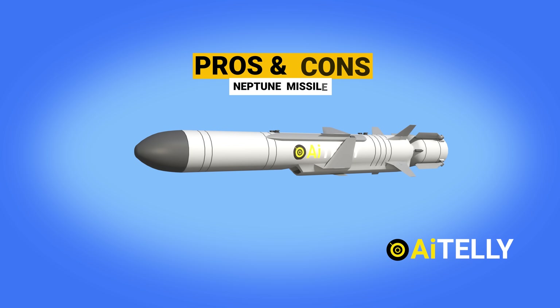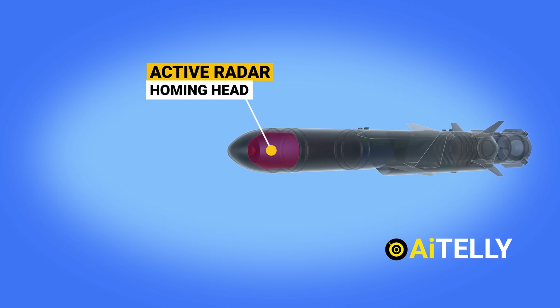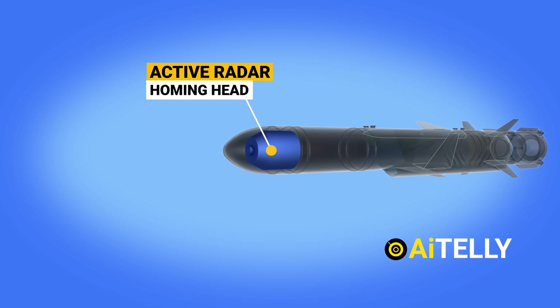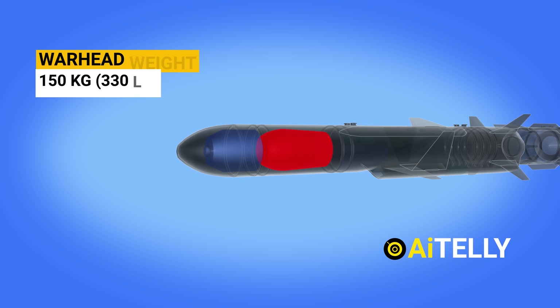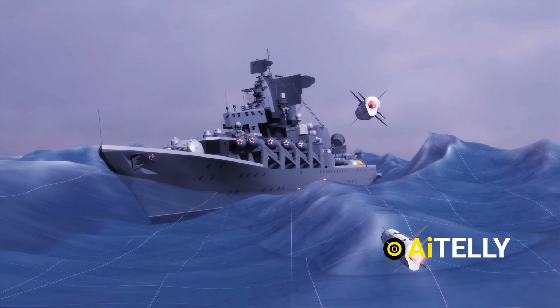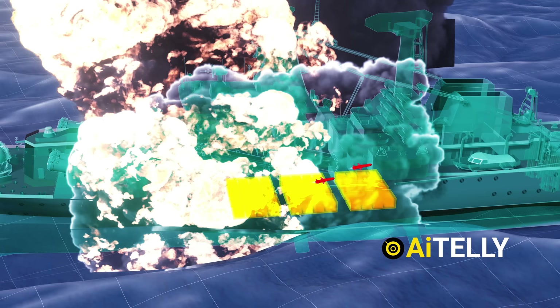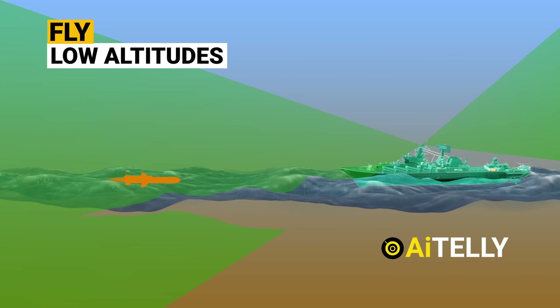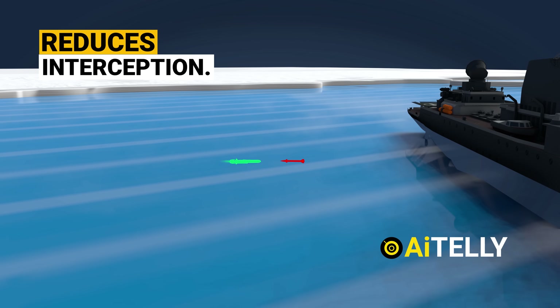The Neptune missile features an active radar homing head, enabling precise targeting which enhances its effectiveness against naval targets. It carries a penetrating warhead with significant destructive power, making it capable of inflicting substantial damage on enemy vessels. The missile's ability to fly at low altitudes, often below radar coverage, increases its stealth and reduces the likelihood of interception.